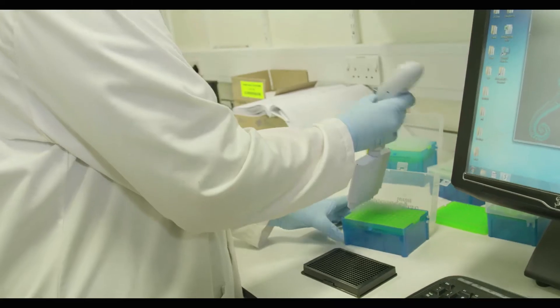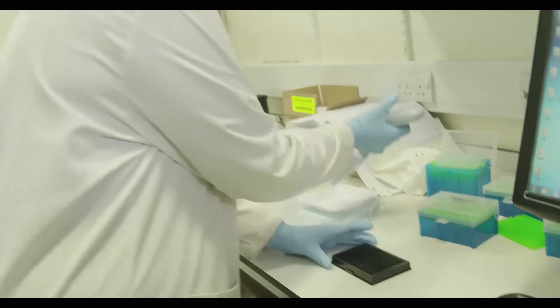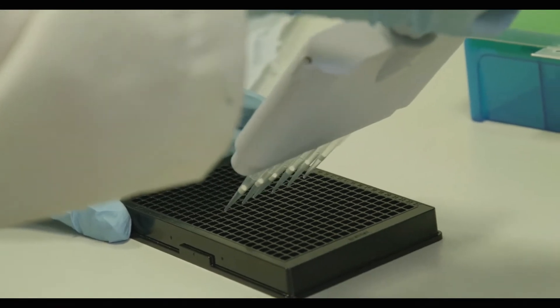In here we've got skin cells from patients with Parkinson's, actually ones that were biopsied here in Professor Bandland's clinic, and so what we can do is set them up and grow them in plates like this. We're doing a drug repurposing screen, and so these are drugs which are currently used for other diseases, and then we're screening to see whether they can be useful in Parkinson's.